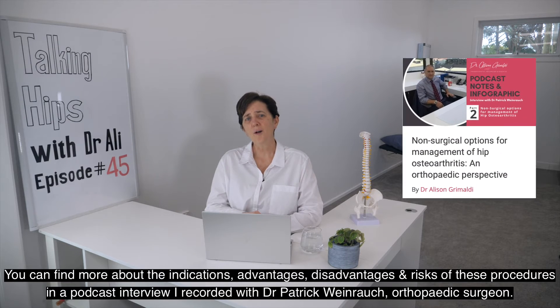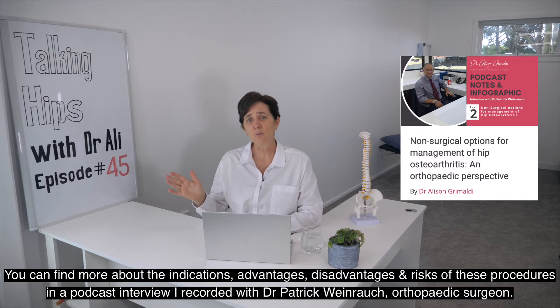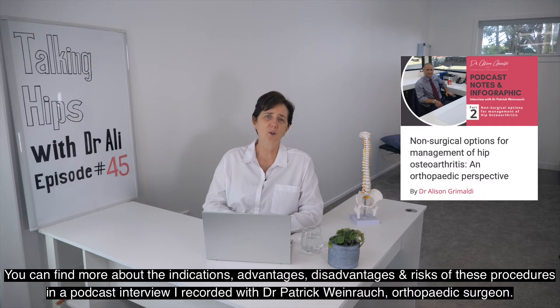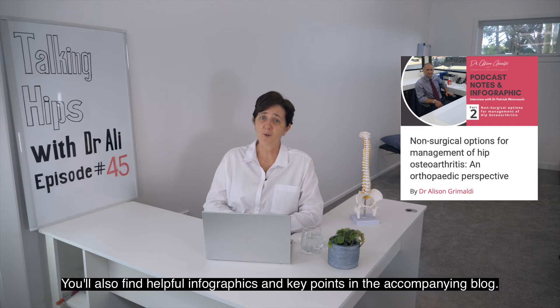You can find more about the indications, advantages, disadvantages, and risks of these procedures in a podcast interview I recorded with Dr. Patrick Vinerau, orthopaedic surgeon. You'll also find helpful infographics and key points in the accompanying blog.